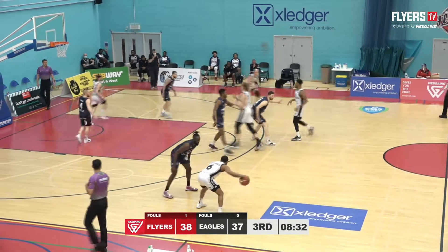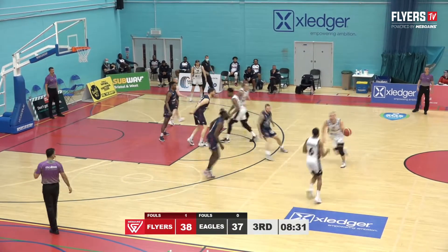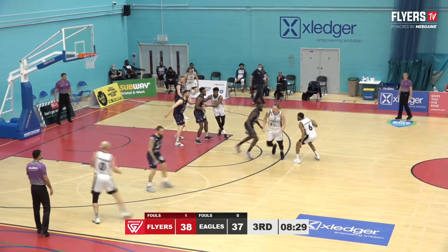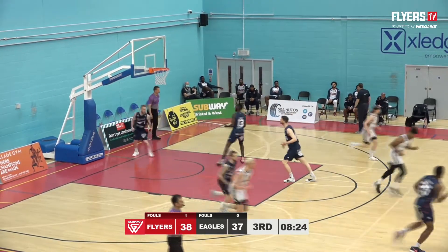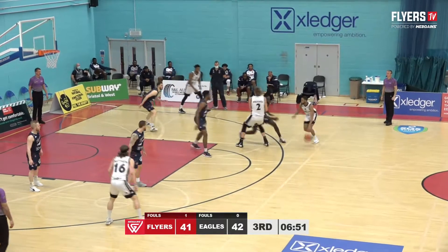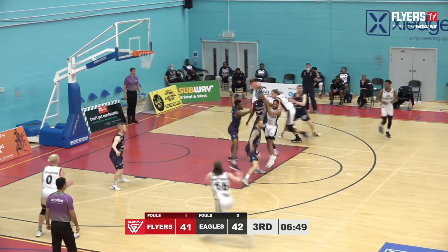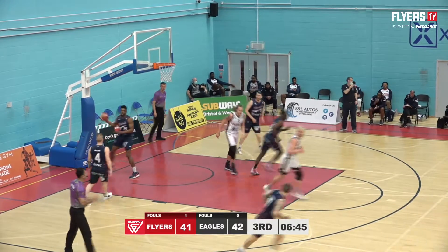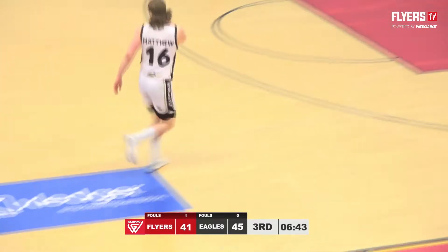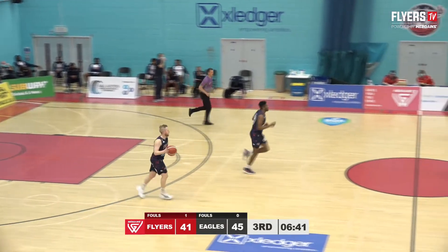Josh Wilshere, good screen and a quick move to get good position under the basket from Delpesh. Maxwell's three is good. Edwards takes a screen from Maxwell, finds himself at the free throw line. Newcastle Eagles have come out firing from the three-point line in this third quarter.